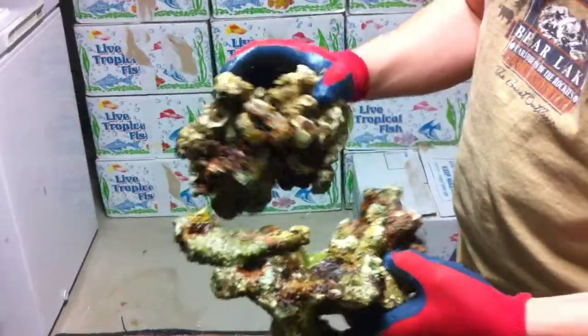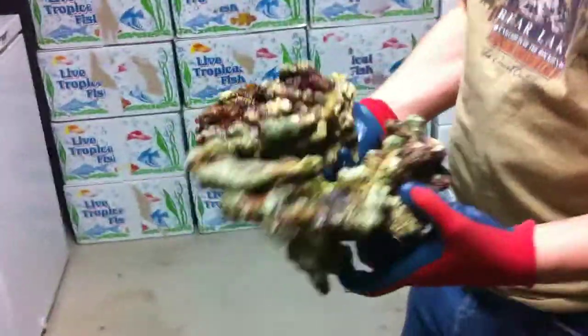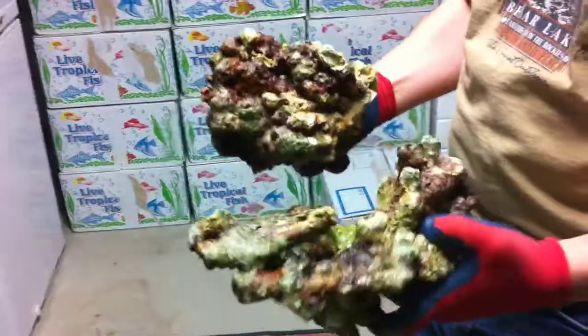Here's some of our new import rock coming in from the islands of Monado in Indonesia. It's a really high grade rock, very porous, very lightweight, a lot of fantastic shapes, great color, just thick encrusted coralline throughout — pinks, reds, purple — just deep encrusted coralline in it.